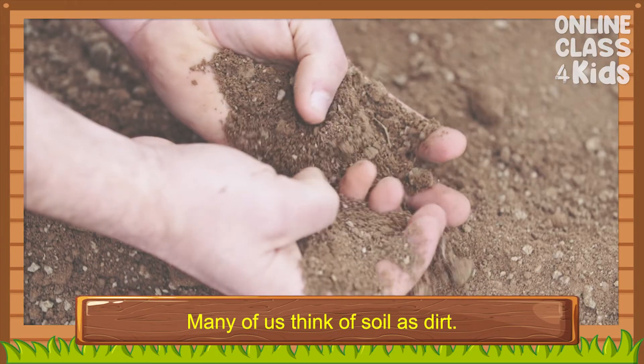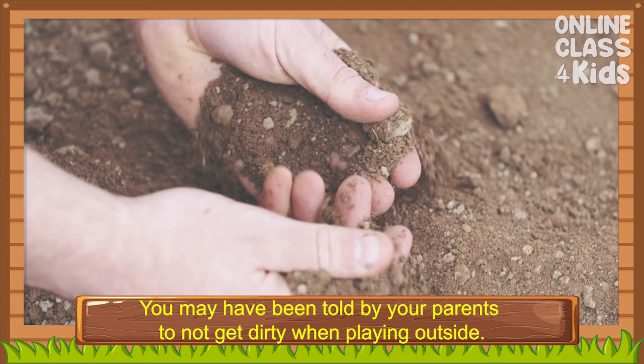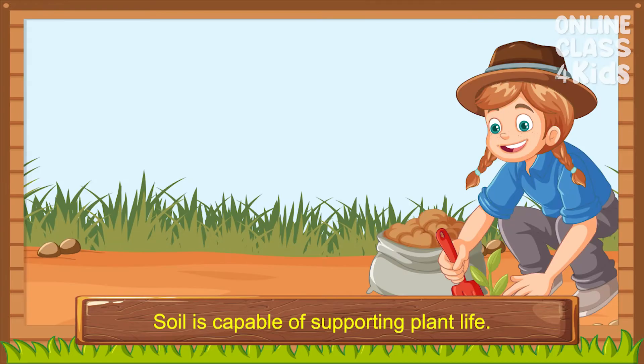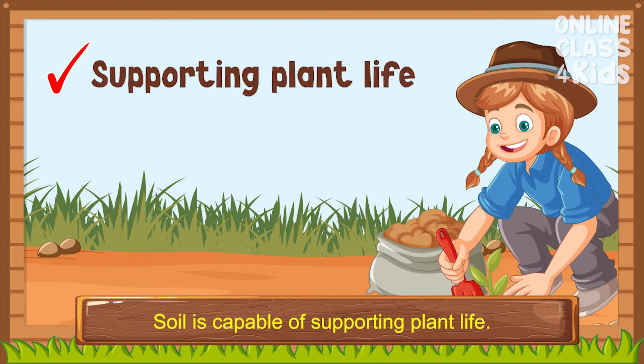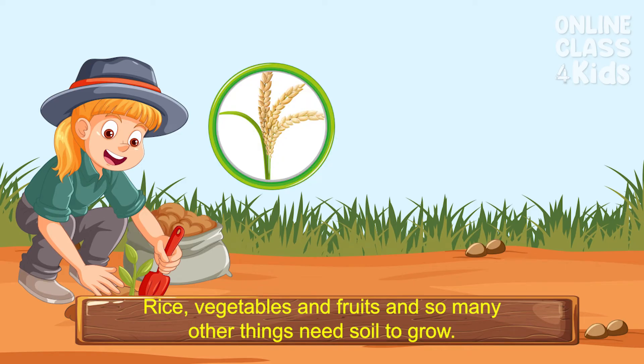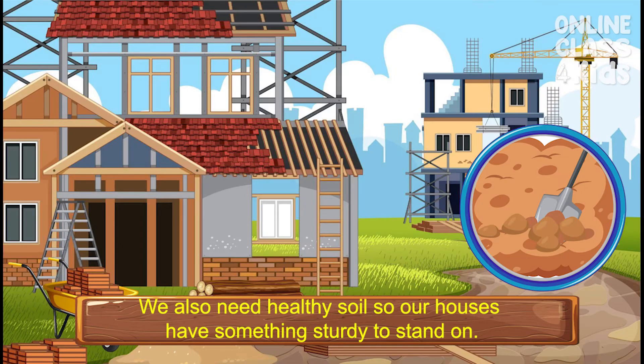Many of us think of soil as dirt. You may have been told by your parents to not get dirty when playing outside. But soil is important. Soil is capable of supporting plant life. They are vital to food production — almost all of our food needs soil. Rice, vegetables, and fruits, and so many other things need soil to grow.